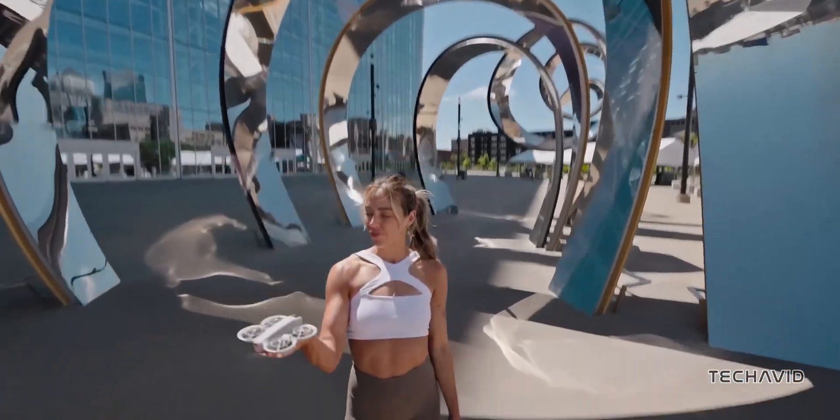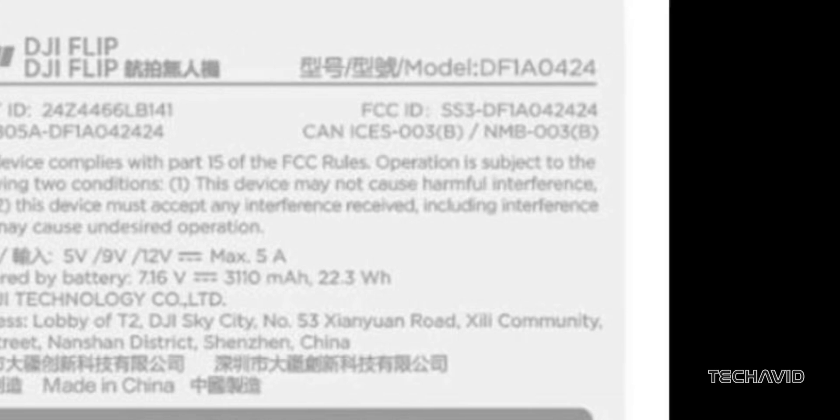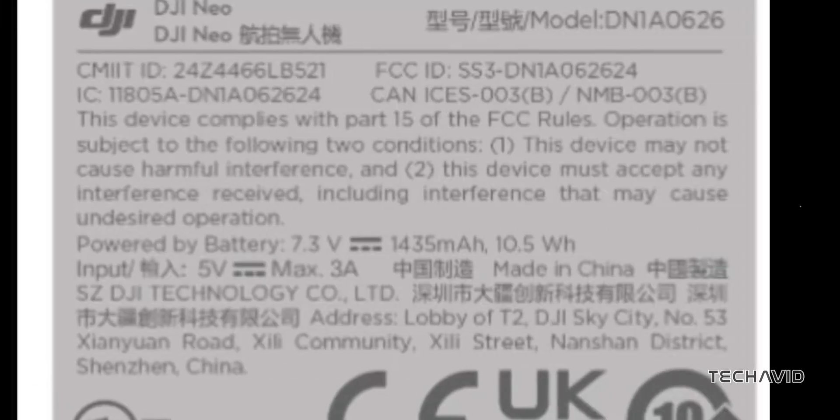Oh, and that battery? A 3,110 mAh beast compared to the DJI NEO's 1,435 mAh. Longer flight times mean more time to capture epic shots.